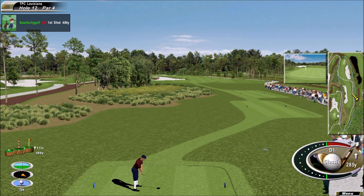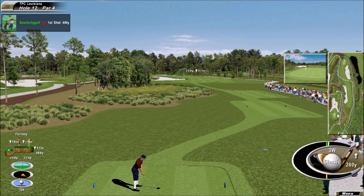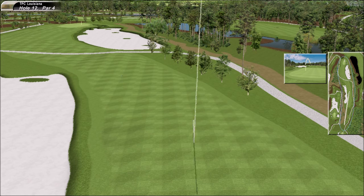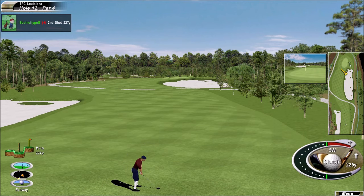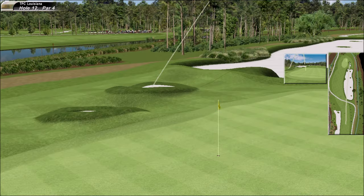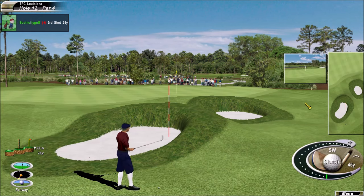Second hardest ranked hole on the golf course. Only one birdie today. Just going with the three wood there, trying to find the middle of the fairway. You know how important it is to be going in from the short grass into this green. Sounded good. When he can chip it, he will chip it every time.